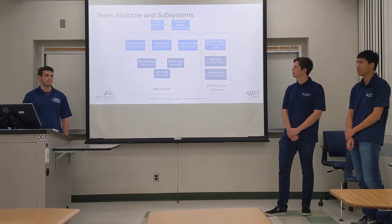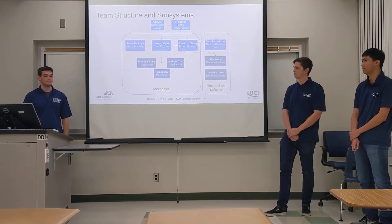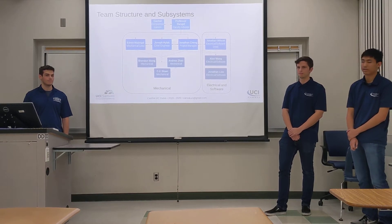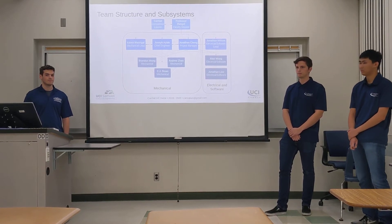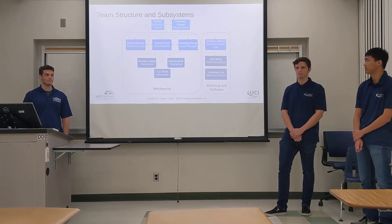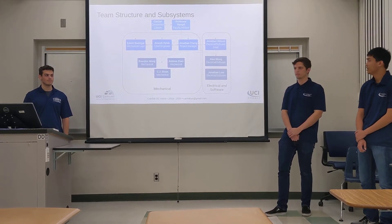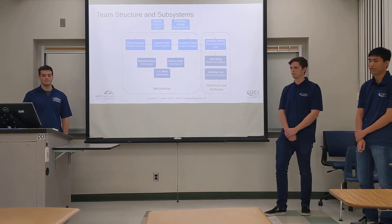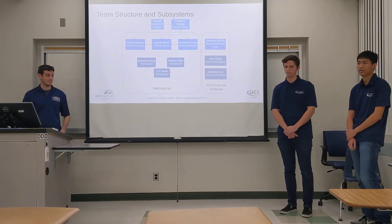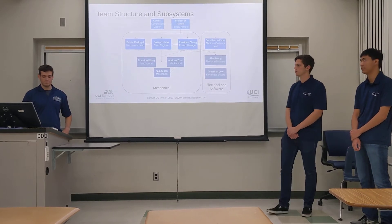Our team structure is split up into two main subsystems: the mechanical and the electrical and software subsystems. The mechanical subsystem is in charge of mechanical design and consists of six members. The electrical and software subsystem consists of three members and is focused on the electrical assembly and the ground station.